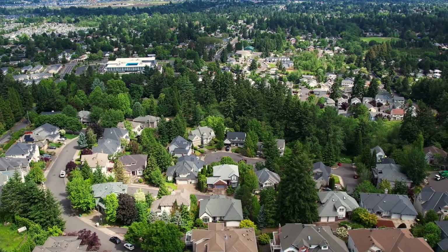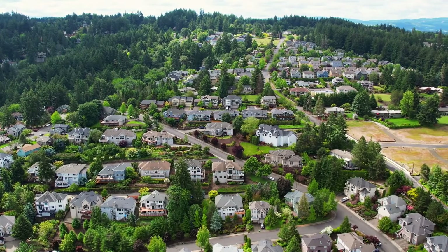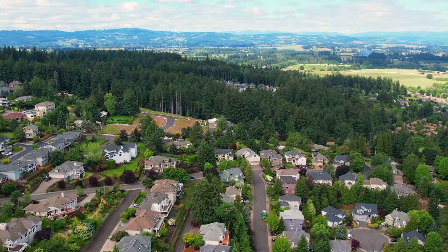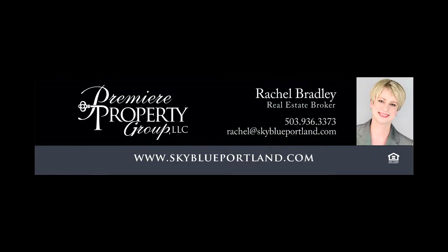An exceptional home in a fantastic neighborhood — it's all here ready for you to call home. For more information or to schedule your own personal tour, please contact Rachel Bradley with Premier Property Group.